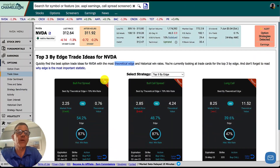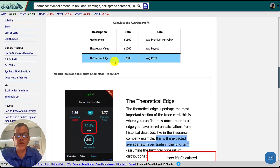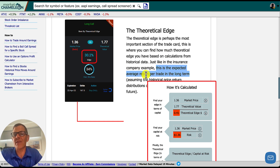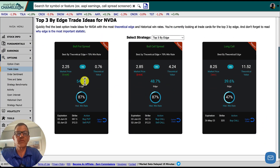Now I want to go over today's trade that I plan on doing when the market opens, unless we have a really crazy open. In NVIDIA's options trade ideas, we can sort by the top three edge trade ideas. Number one is a bull put credit spread — we know it's a credit because it says 'credit' right there. This has an 87% historical win rate and an edge of 54.2%. The theoretical edge is the expected average return per trade in the long term — essentially, if you did this trade 100 times, this is what your average return would be.